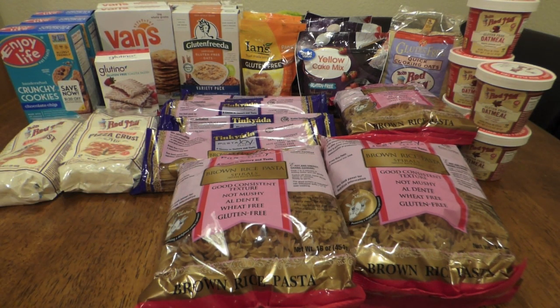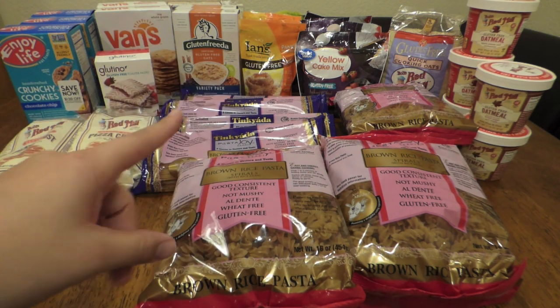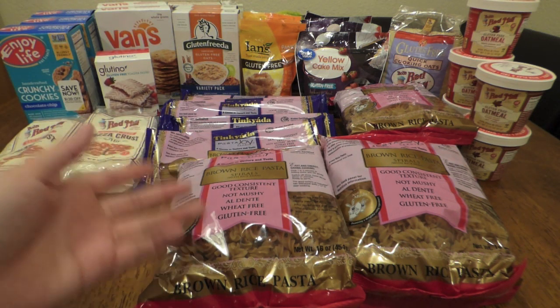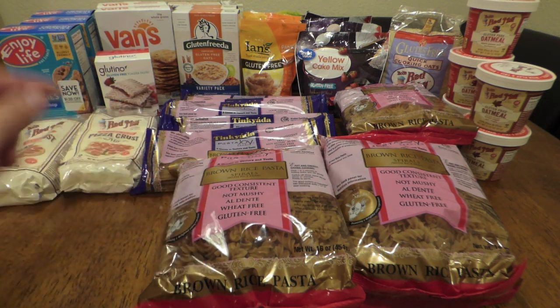I found this stuff while I was on gluten, but I knew I would be going gluten-free again because of how it made me feel. No matter what the results were, I knew I was going to go gluten-free and dairy-free again, so I decided to stock up. And besides, the prices I'm going to tell you are totally worth it even for just regular food items.